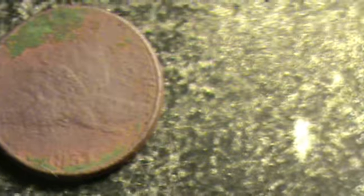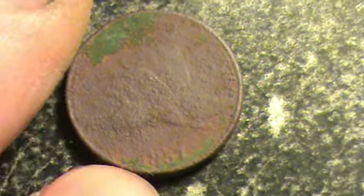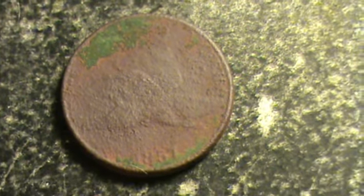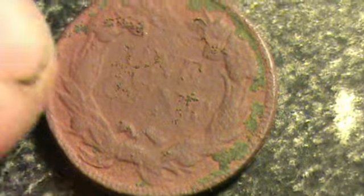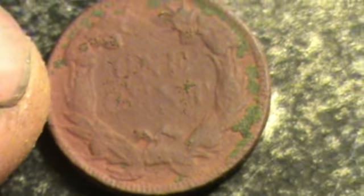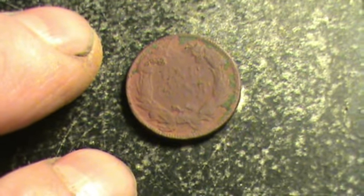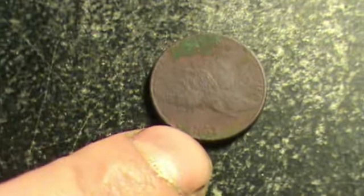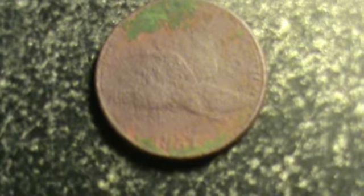Thanks for watching everybody. I'm not going to do anything else with this coin. I'm going to get that green stuff off the top, I guess. That's a wonderful thing right there. A wonderful thing for my collection. And I am very, very pleased with it. Check your hole and dig the 63s. Thanks for watching. See ya.